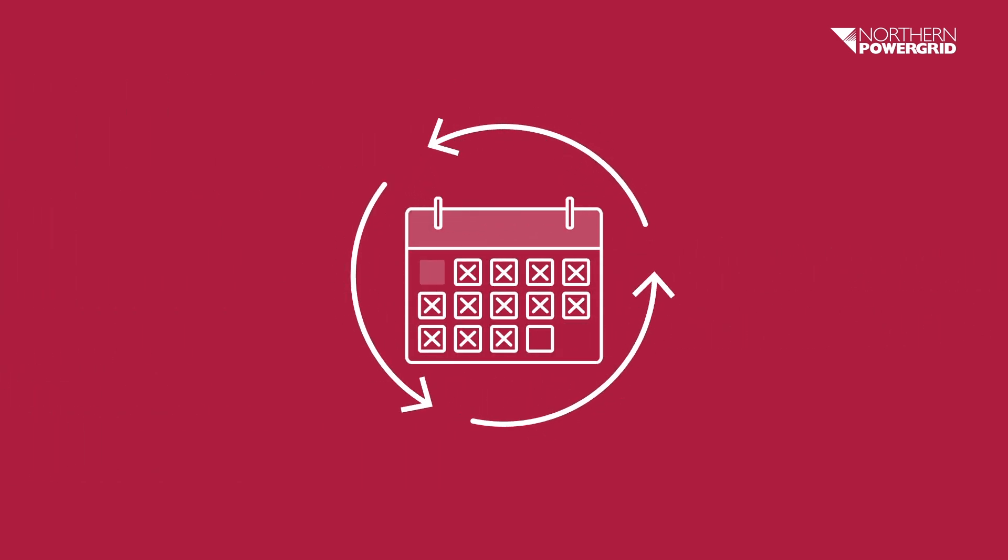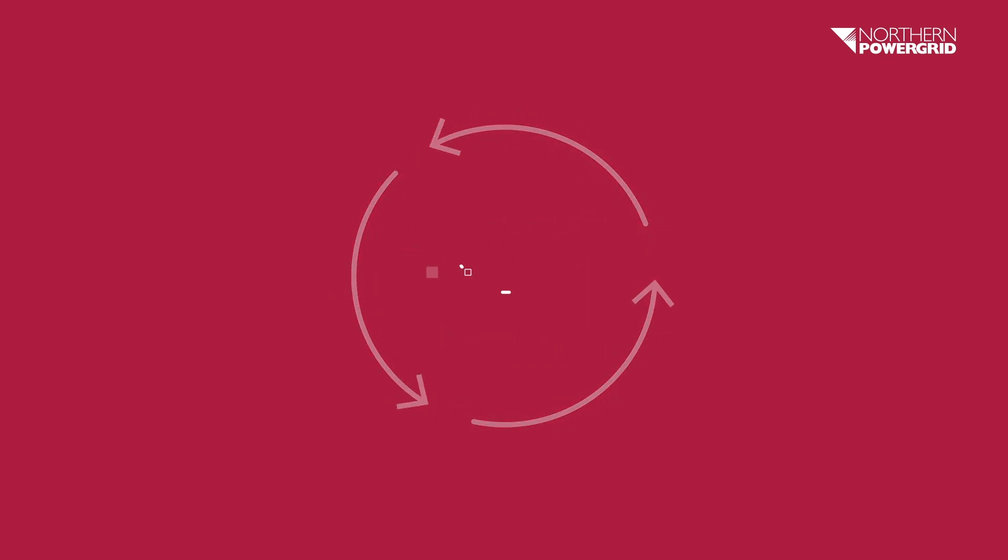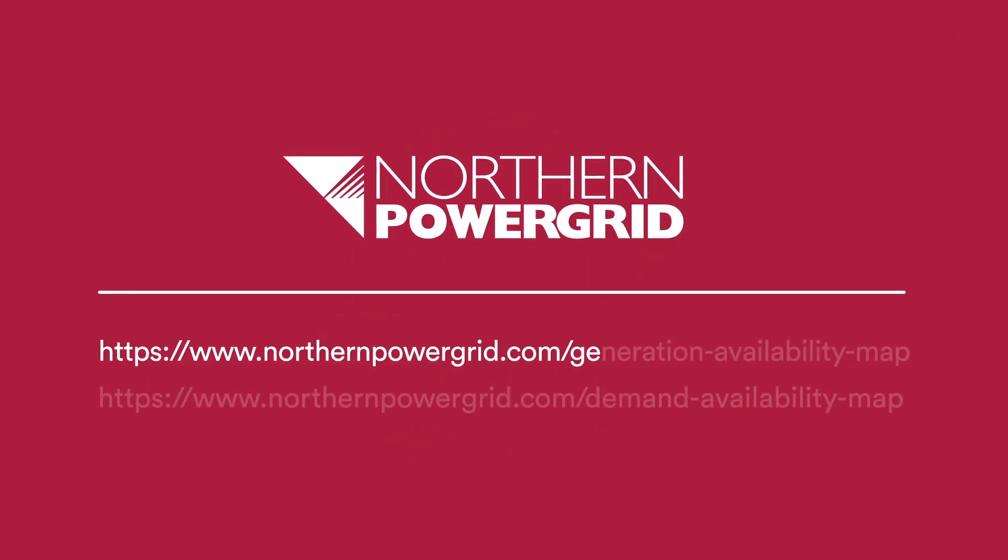We update the data behind our heatmaps every month so that you can access the most up-to-date information to support your planning. You can find the most recent refresh in the downloadable data sheet. Visit Northern Power Grid's heatmaps pages to get started.